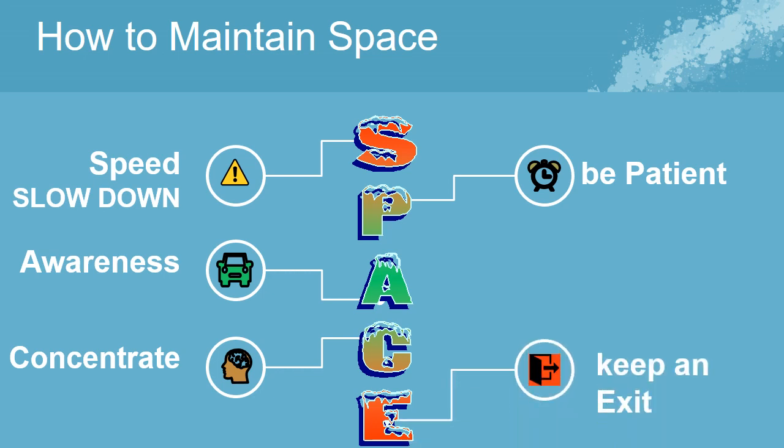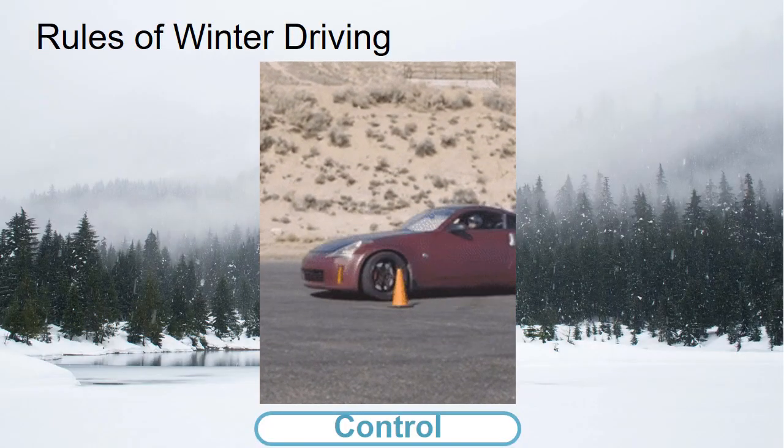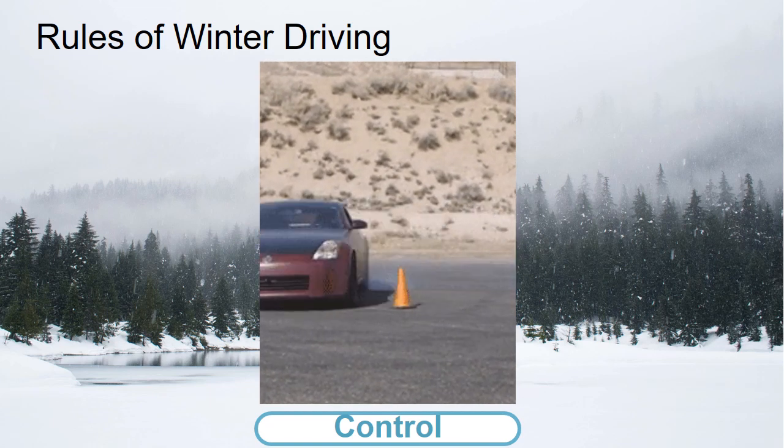Leave yourself plenty of room between you and other vehicles. Remember, smooth and slow on ice and snow. Beware of black ice when the roadway appears dry but the color of the pavement is darker and dull looking. Driving in winter conditions causes rapid mental and physical fatigue and reduces reaction times. Pass with care — passing lanes are not as well maintained as driving lanes. Reduce your speed and drive smoothly. In slippery conditions, tires lose their grip more easily, affecting braking, turning, and accelerating. The key is to drive as smoothly as possible, avoiding sudden actions or rapid movements of any kind.